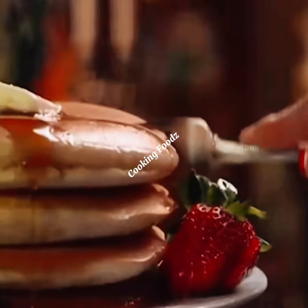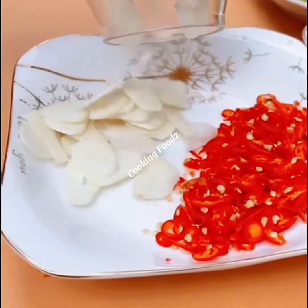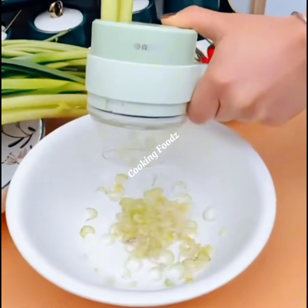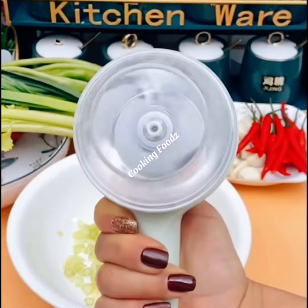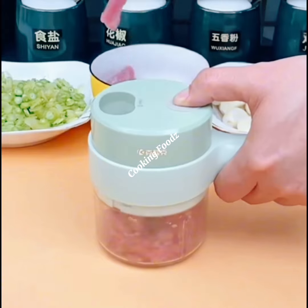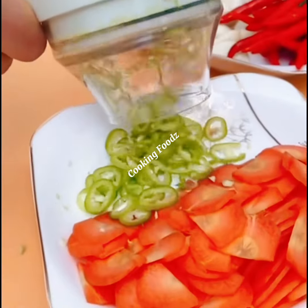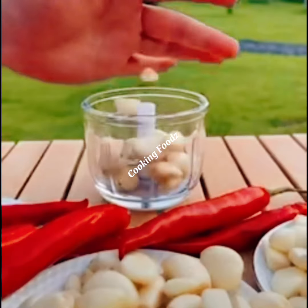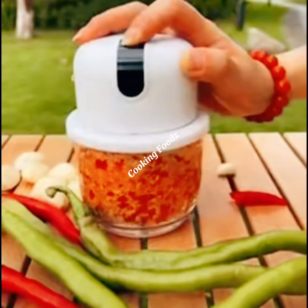Now let's talk about egg shaking. If you've ever tried to get that perfectly scrambled egg or needed to mix up eggs for baking, you know how tiring it can be. Enter the egg shaker gadget. With just a few shakes, this handy tool blends eggs smoothly, giving you consistent results for scrambled eggs, omelets, or even baking recipes. It's compact, easy to clean, and takes all the hassle out of whipping up eggs.